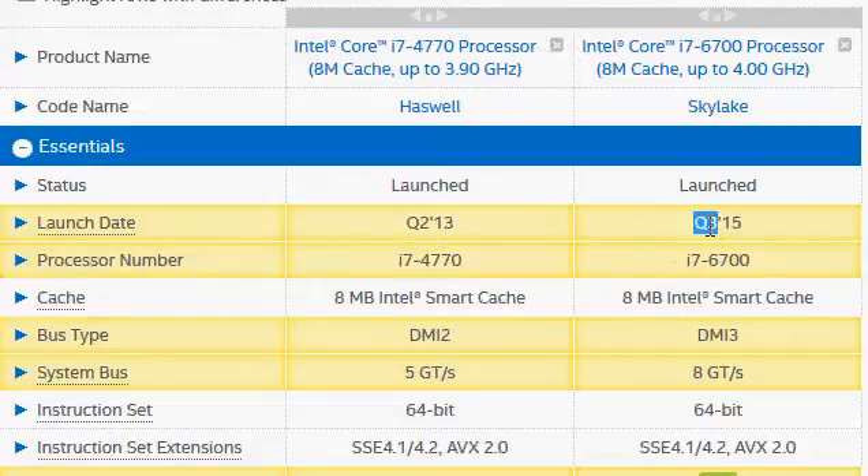We have this one more than two years later. It's one of the high-end processors that we have. The i7-6700 sits just below the 6700K, which is the top-of-the-line Skylake processor.